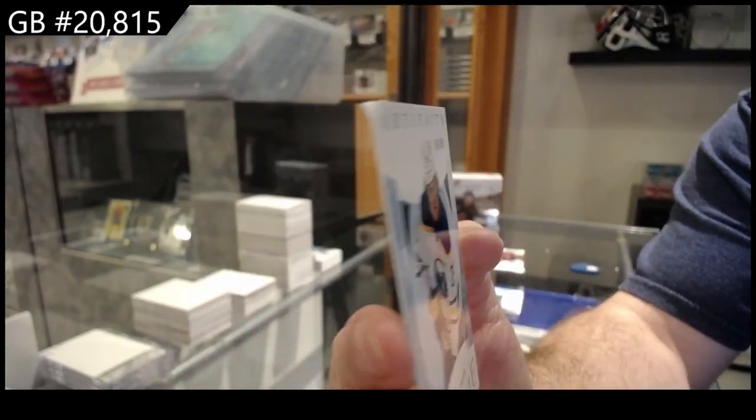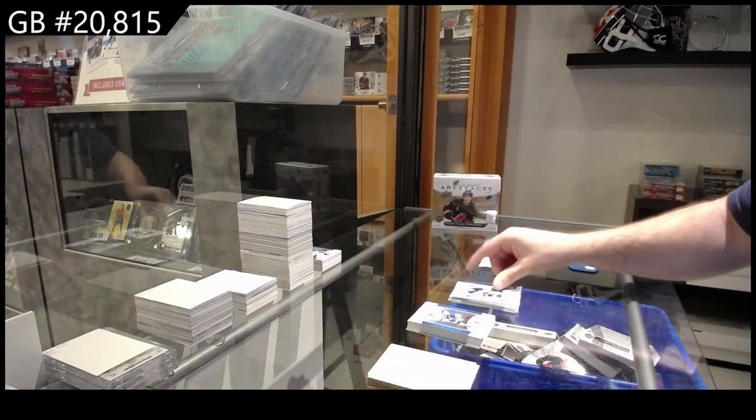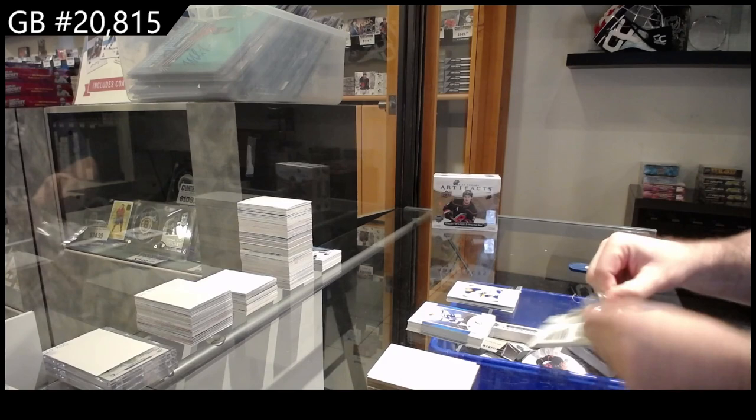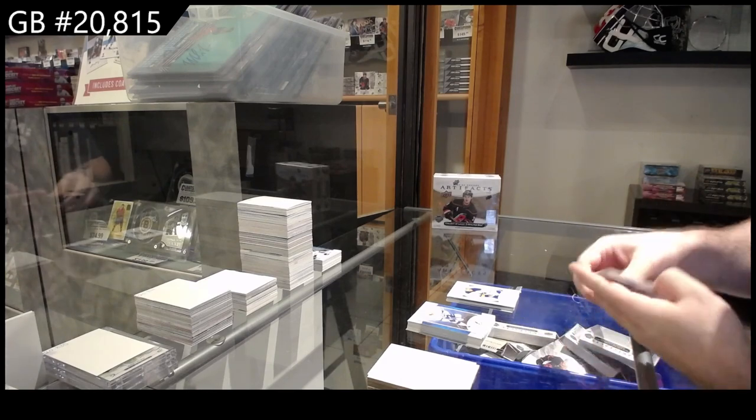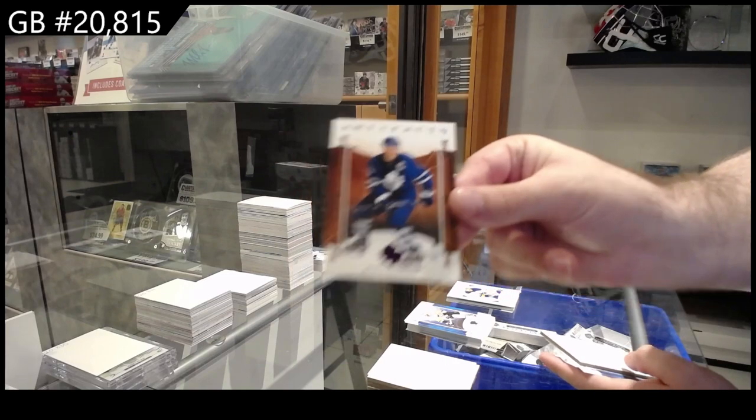Looks like the top left is a little bent — you can probably bend that back. And number 25, Matt Sundin.